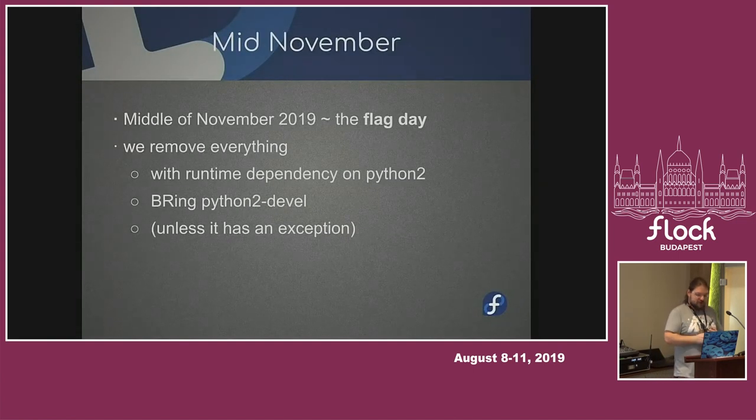What's most important in this talk is the flag day. It's not actually a single day — it says mid-November, we might artificially call it the 15th of November. Mid-November, if you don't have an exception, your package is done. I will just go and retire everything that depends on Python 2. If I see it's just one sub-package that can easily be removed, I will try to do that. But if it's not obvious, I will just retire the package, or some other proven packager will.